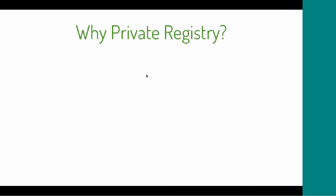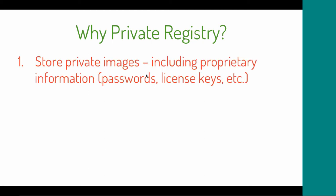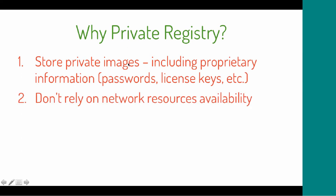Let's talk about why you should use a private registry for Docker. The primary reason is the ability to store private images. It might include proprietary information like passwords, license keys, etc. For example, you might want an image for your artifact installation that comes with a bundled license — something you cannot host on a public Docker registry.